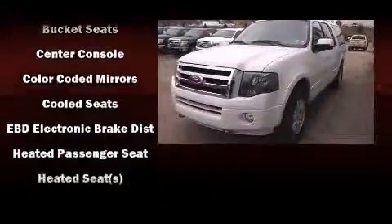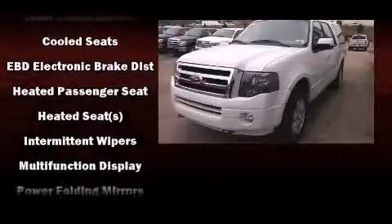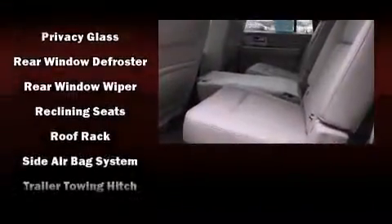Ford ensures the safety and security of its passengers with equipment such as brake assist, a security system, and four-wheel disc brakes with ABS. For added security, Dynamic Stability Control supplements the drivetrain.